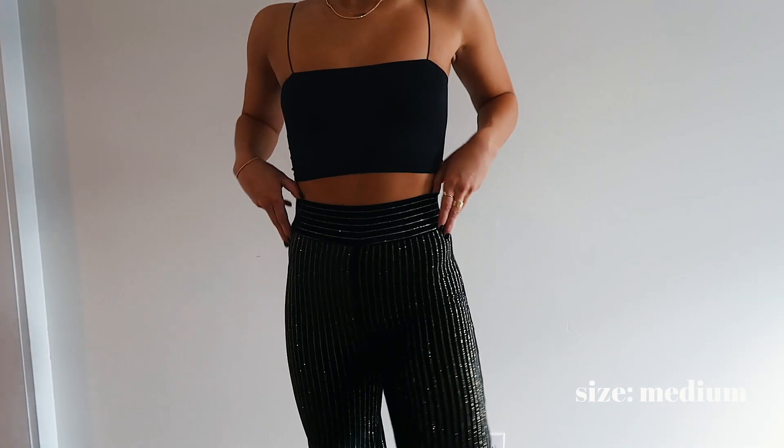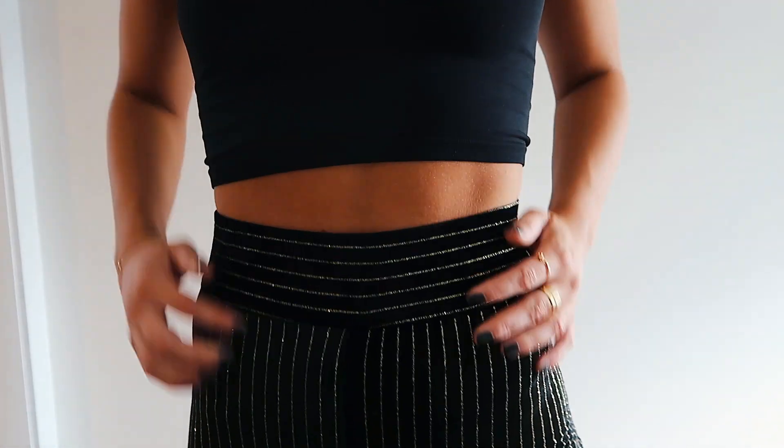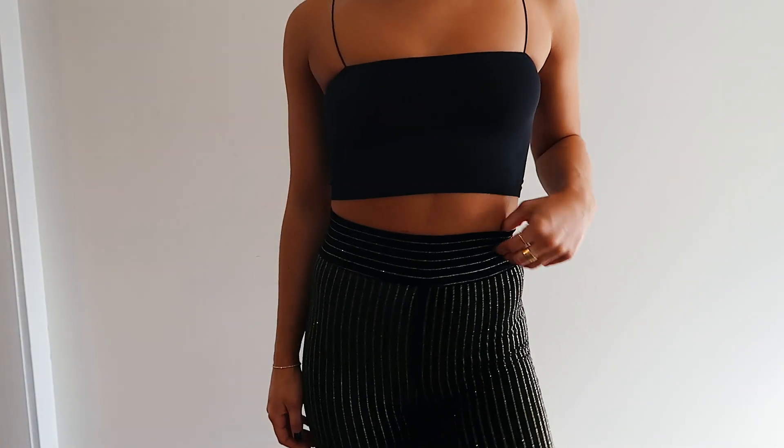These pants are literally the most flattering pair of pants I've ever put on my body. I want to wear them every single day. I got them in a size medium — they're black velvet pants with gold shimmery detailing and stripes. These pants are amazing with just a plain black cami, some platform heels, big gold hoops, and a middle part. I'm going to wear this on Instagram. They fit so well, they fit you in all the right places, and they are the perfect length.